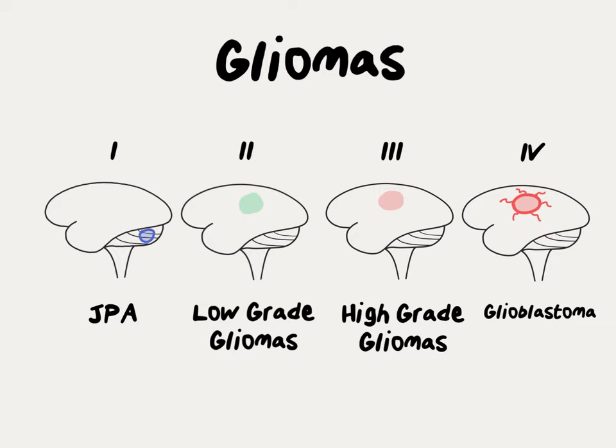Grade 4 gliomas are characteristic for the small tendril or spider-like projections they send out into the rest of the brain. They can also be surrounded by quite a bit of swelling in the brain, which is thought to also harbor microscopic bits of cancer cells as well. While some patients are long-term survivors, the vast majority of patients have a very poor prognosis.